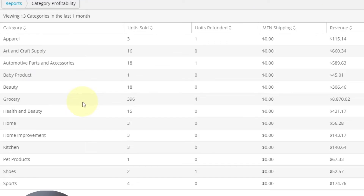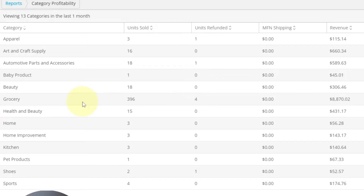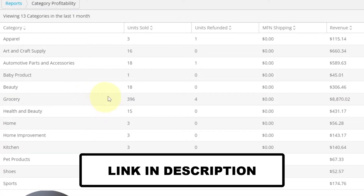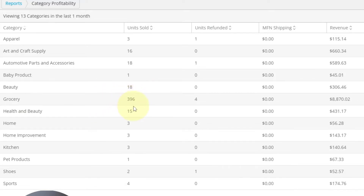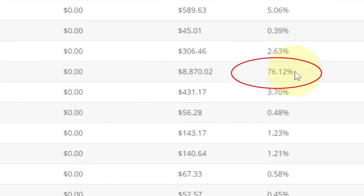Groceries — is that a replenishable? Do people need it, consume it, and have to get more? Absolutely. If you're looking for replens, grocery is, in my opinion, one of the number one categories. If you're looking to get ungated in that, it's not a big deal — there's a link in the description. Looking at the last month, I'm in 13 categories with 396 units sold. Look at the percentage of revenue coming from grocery — that's because it's a replenishable. 76% of my sales. I've been able to build a business with these kinds of numbers through replens, particularly in grocery.